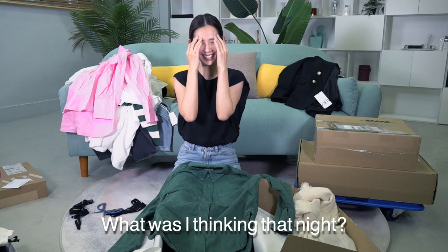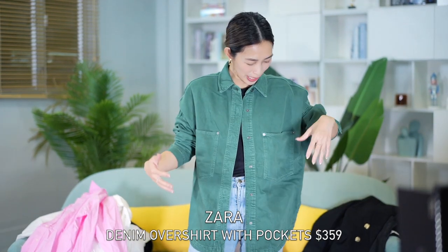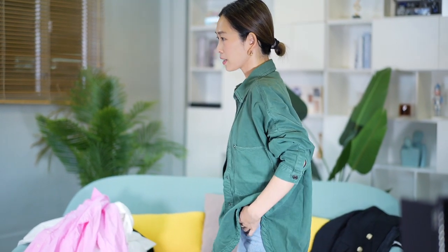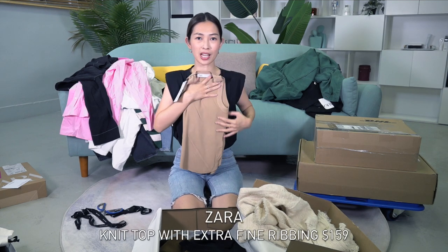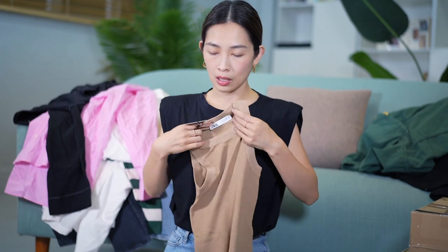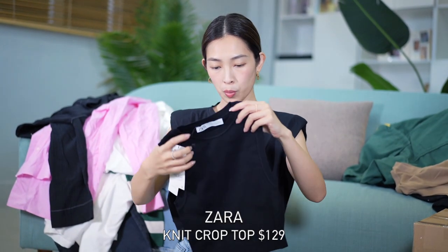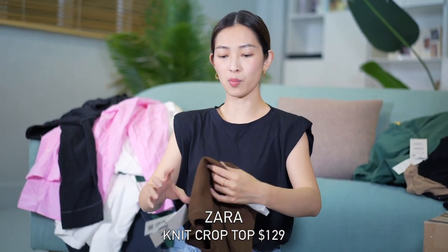Oh my god, this is actually surprisingly nice. The green could be darker — it looked darker in the photo — but I don't mind it. So I bought a whole heap of tanks. This one is actually really comfortable; I have it in black and white. I like how it's crew neck and not too low cut, because with low cut tops it's a bit hard to manage when you're running around with kids. Also a new camel one, a cropped one, self-explanatory black, and the same one in brown.